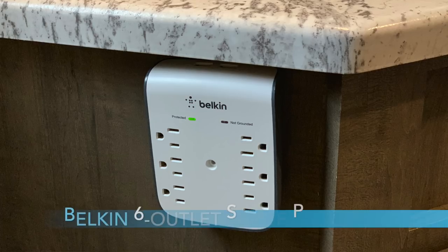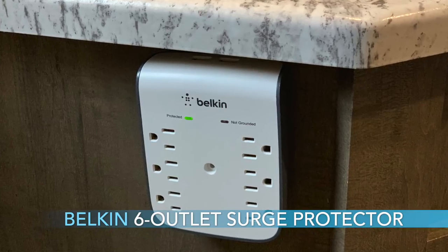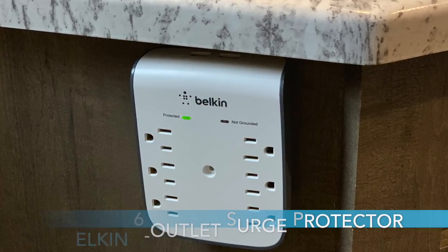Number three is the Belkin six outlet surge protector. It also has dual USB. So this is something you plug in to your wall and it gives you six outlets instead of two, and two USBs. We use this regularly to plug things in at night so that we can charge up our portable devices. Great item, highly recommended.